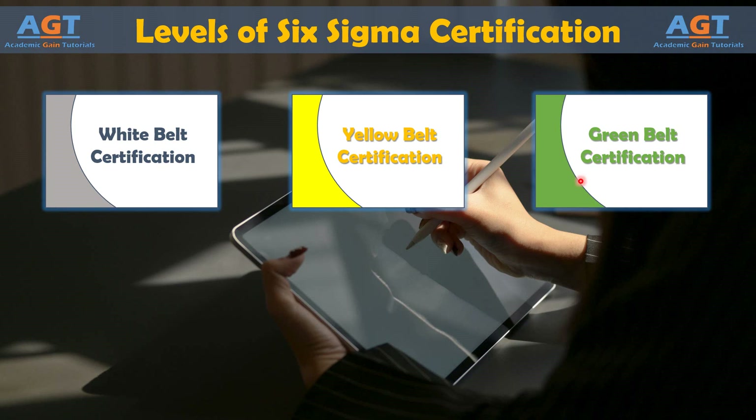Green Belts can be middle managers, business analysts, project managers, and others who have a reason to be involved regularly with process improvement initiatives but who might not be a full-time Six Sigma expert within an organization. Sometimes Green Belts are considered the worker bees of the Six Sigma methodology because they undertake most of the statistical data collection and analysis under the supervision of certified Black Belts.